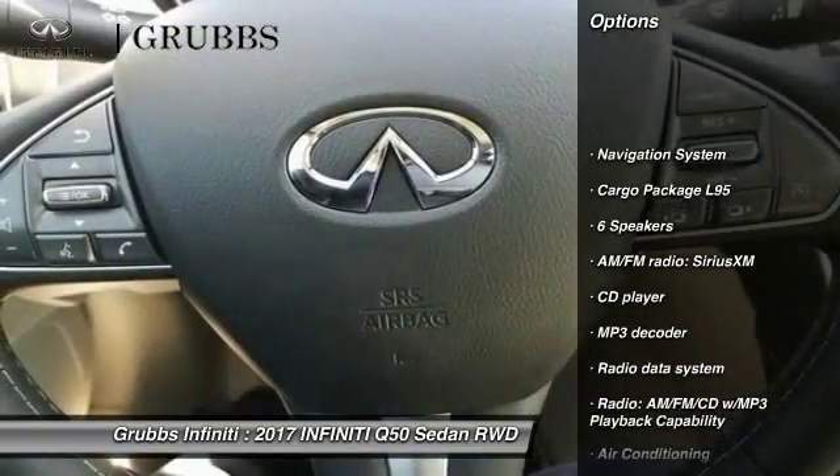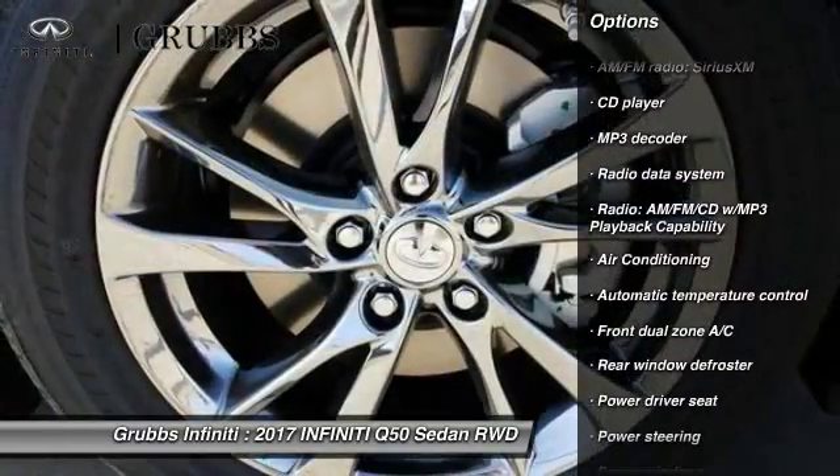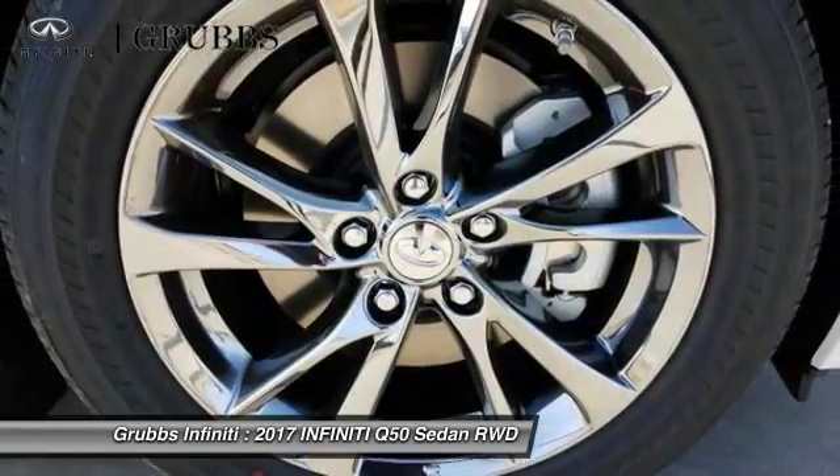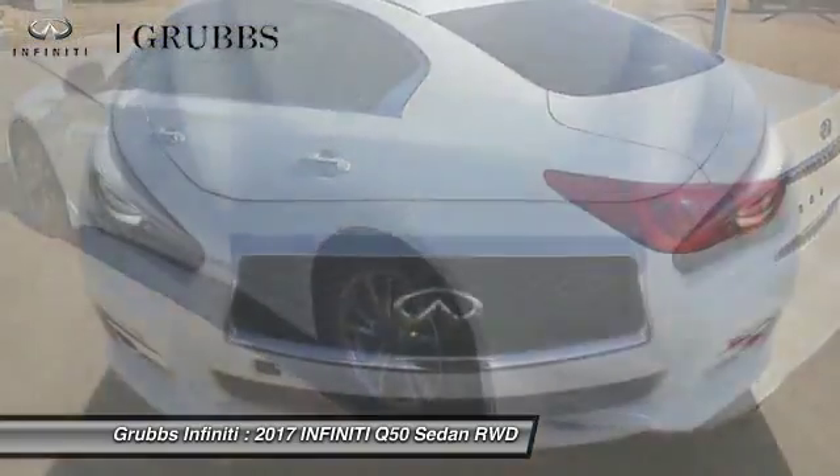Power passenger seat. Traction control. Navigation system. Leather wrapped steering wheel. Dual airbags. Air conditioning. Alloy wheels. Power steering. Four wheel disc brakes. Fog lights.